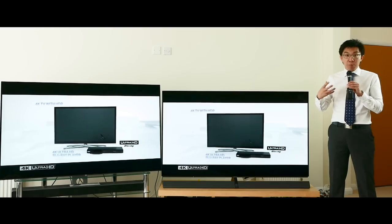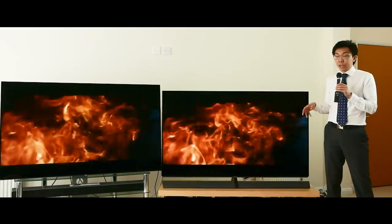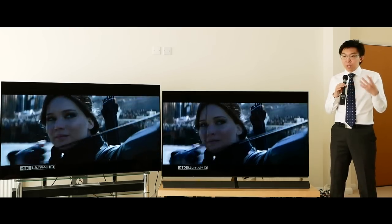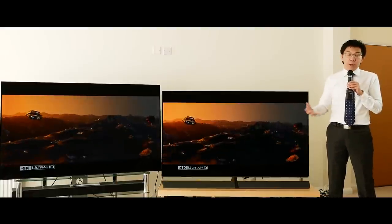In terms of light output, even with black frame insertion engaged on both sets, I think it is actually sufficient in all but the brightest rooms. If you crank up the luminance, you can generally hit around 185 nits on a 10% window or 63 nits on a full-field frame. The full-field figure is less important for movies because of the letterbox bars lowering the average picture level of the scene. So I think with black frame insertion, it's going to be sufficient for all but the brightest rooms.